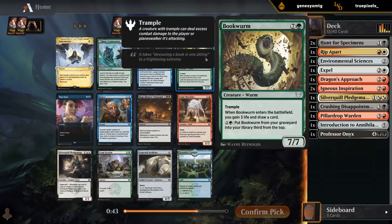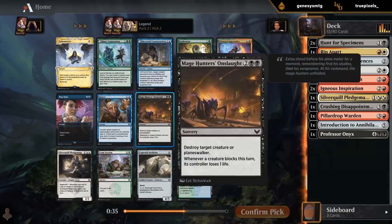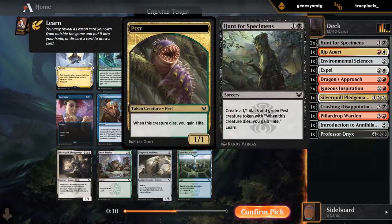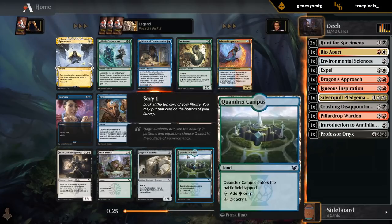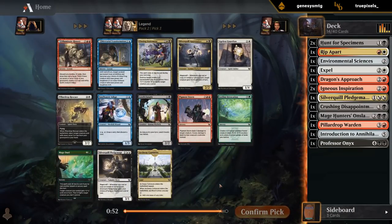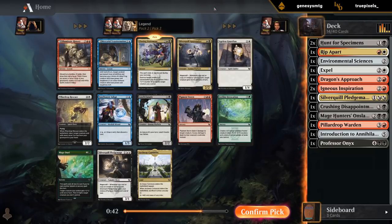There's a Bookworm but I don't think we need to splash green. Mage Hunter's Onslaught is okay removal. We already have double Hunt so probably don't need to prioritize Crime Session. Closing Statement — that's nice, even destroys Planeswalkers if we face the mirror. So that's the pick, and we'll hope to wheel maybe Archway Commons or another Pledge Mage. Pigment Storm would also be fine, although we don't know yet how deep into red we want to go.